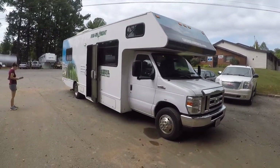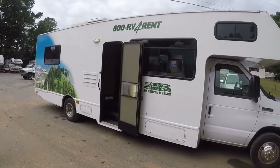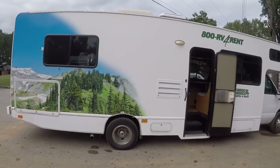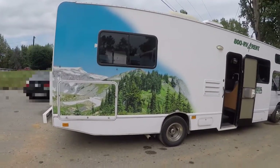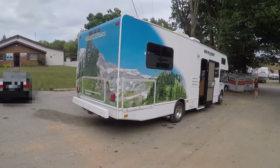We're about ready to go. We've got everything checked in, done all the paperwork, done the orientation, done a little walkthrough to get familiar with how everything works, and in just a few minutes we're gonna be hitting the road.